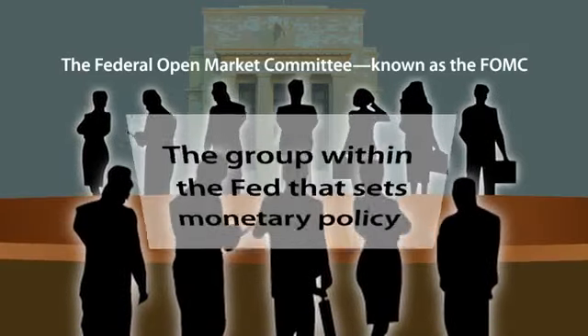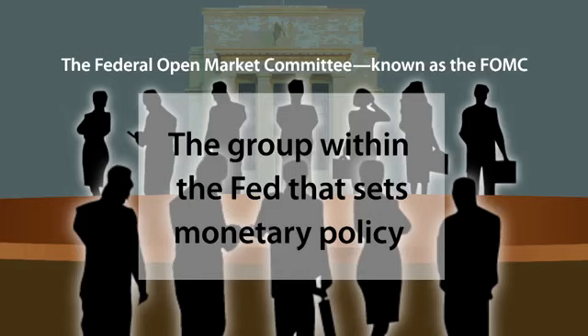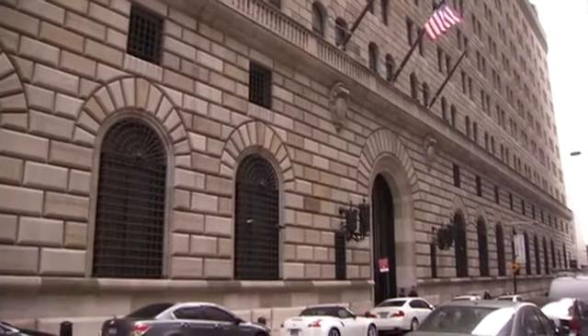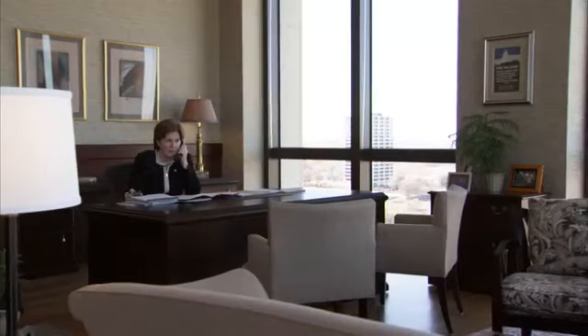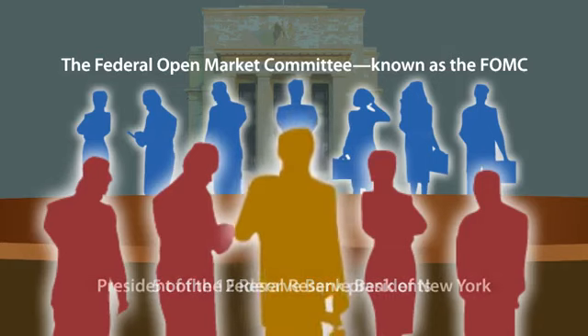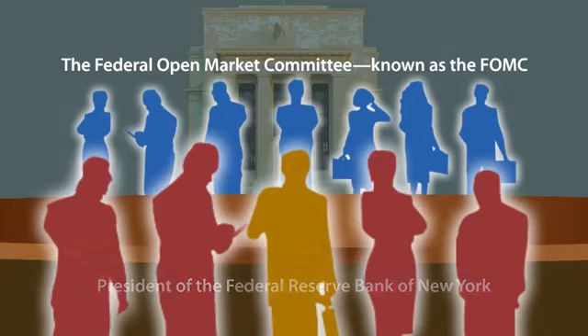The Federal Open Market Committee, known as the FOMC, is the group within the Fed that sets monetary policy. The seven members of the Board of Governors and all 12 reserve bank presidents, including those who aren't voting members, attend FOMC meetings. Though they all participate in discussions of the economy and policy options, only the seven members of the Board of Governors and five of the 12 reserve bank presidents are voting members at any one time. One of the five voting presidents is always the president of the Federal Reserve Bank of New York, while the other Federal Reserve Bank presidents vote on a rotating basis.